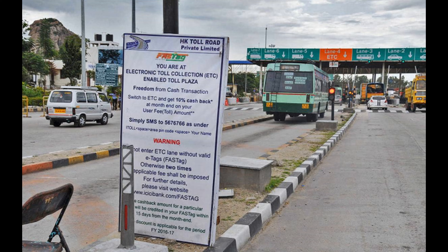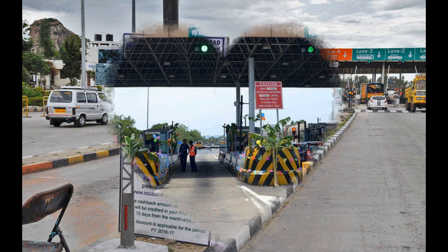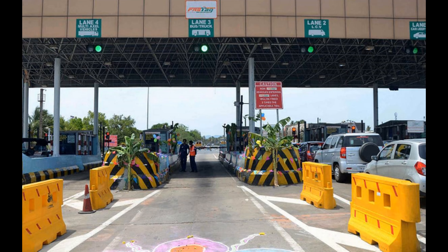If you travel, you can easily download the account. You can easily charge the account. If you are active in 24 hours, you can easily charge the account. This is the opportunity to use.